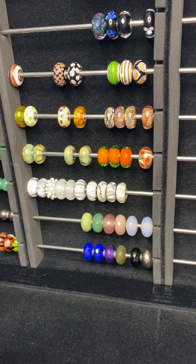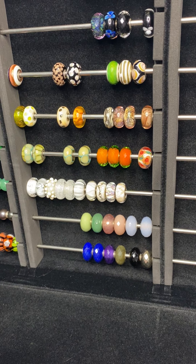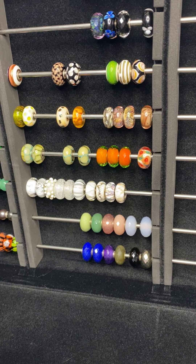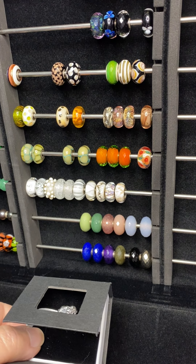Hi guys, it's Linda, and I thought I would share a video with you today that's kind of a long time in coming. I have been indulging in my Troll Beads addiction, and I have been just putting off filming — every time I get an order, I really should just film a quick little video of what I've been getting, but I just haven't had the time. So grab a cup of tea, coffee, soda, whatever you like, maybe a snack, because this is going to be a little bit of a longer video.